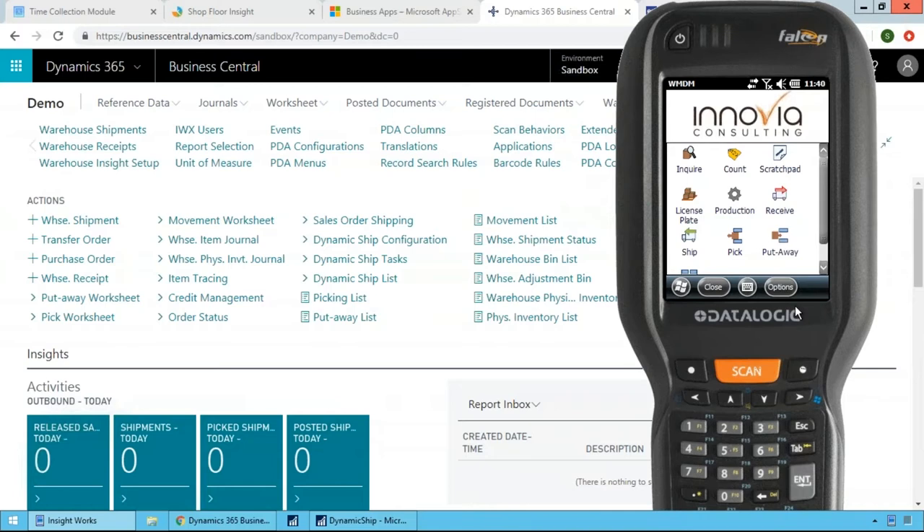Now let's talk hardware. The device being demonstrated is a Windows handheld scanner. The current AppSource version supports Windows devices, with Android coming in a few months. The solution runs on tablets, forklift-mount computers, or virtually any device. It supports any make and model — you can install it on older Windows devices you already have, and Insight Works can help select and supply new devices if needed.